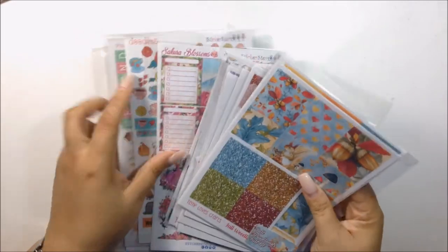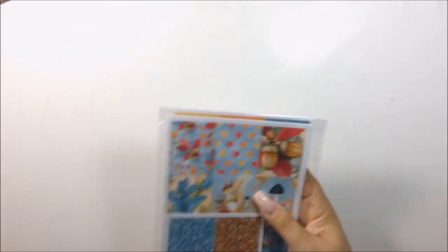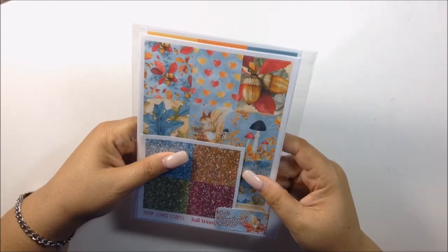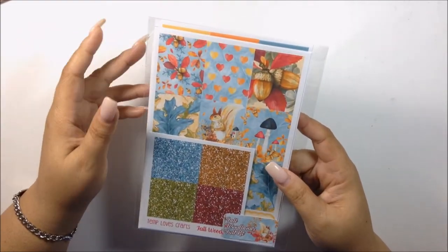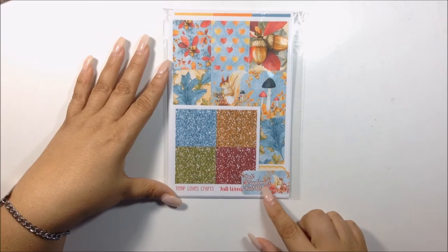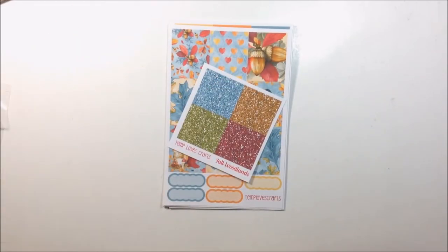As you can see, I have a lot to go through. Let's start off with Temple of Craft, because she sent me this kit that she just recently put in her shop. This is a PR package and it only came with one kit so far that she's done for the fall. I think it's really cute and I cannot wait to show you the sheets. It is called Fall Woodlands Full Kit. It's so freaking cute — I love squirrels and that's why I'm loving it so much. I love the colors.